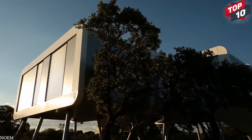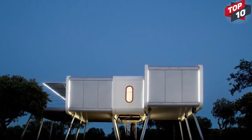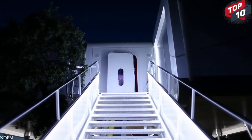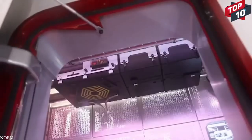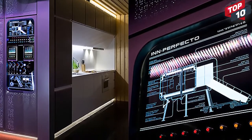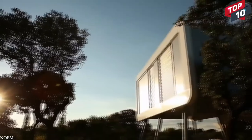Thirteen-foot-tall struts suspend the house in the air to enhance the views, and a former airport stairway provides access. Technology is at the heart of this home, and virtually everything can be controlled by a smartphone app. There's no doubt that the house looks like something you'd expect to see on an alien planet. While we may not all be living in spaceship-esque buildings anytime soon, the idea of this prefab design is already becoming more common, and the use of new materials is also something we'll see more often in the coming years.